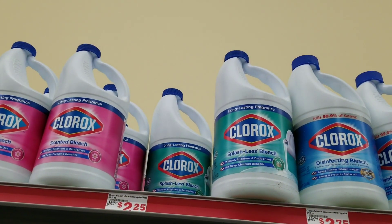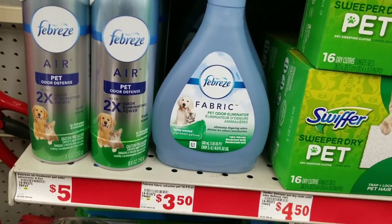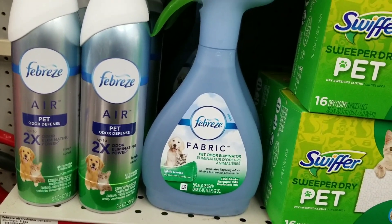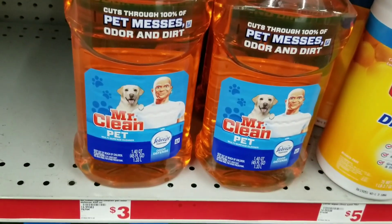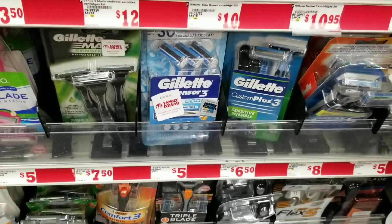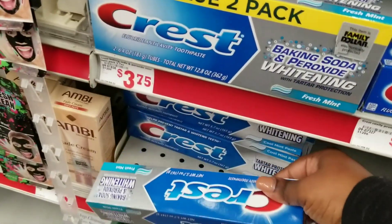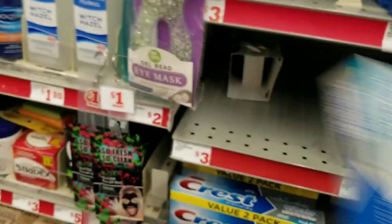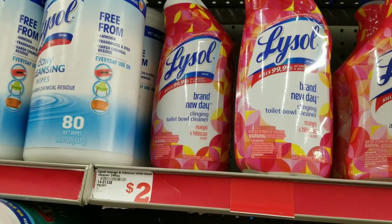For this deal we're going to grab the Clorox bleach which is $2.25 — grab one. Then we're going to grab two of the Febreze air freshener fabric sprays — it has to be the pet one — at $3.50 each. Then grab a Mr. Clean for pets at $3. Then we're going to grab a Gillette razor which is $5. Then one of these — it's $2 — and a Lysol Total Bowl cleaner which is $2.